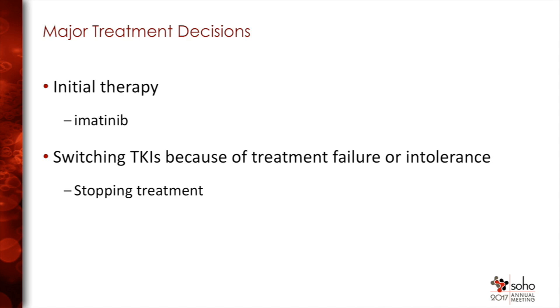The major decision points in treating people with CML are your choice of initial therapy — you've heard a lot about that already — switching TKIs, which will be the focus of the two patients, and stopping treatment. One of the most important things to remember is that patients have to be treated for a long time before you can stop successfully, and not everyone can stop successfully. So all the principles of appropriate management of TKIs are still relevant for the overwhelming majority of patients for years.